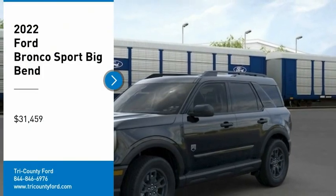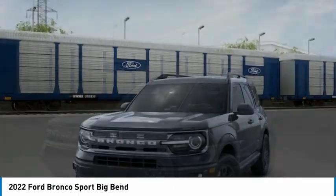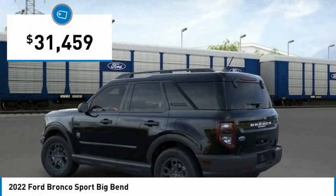Stop by and take a look at the 2022 Ford Bronco — interior comfort, traction abilities, overall weight balancing, pulling power, and is priced below $35,000.